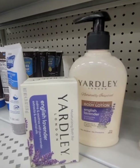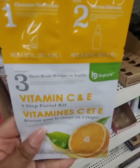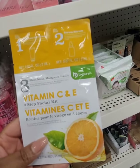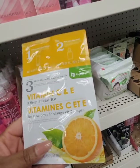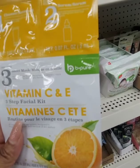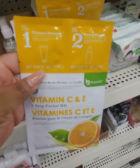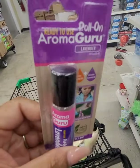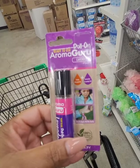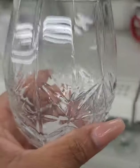They also have the Yardley oatmeal and almond body lotion with the matching bar soap, and the English lavender soap with the premium English lavender lotion. First time seeing this three-step face mask from B Pure — vitamin C and E. It's a cleanser, a nutrient serum, and then a sheet mask. Never seen this before. They also have a roll-on lavender if you wanted to put that in and make a lavender gift bag. These glasses are new and they are absolutely gorgeous.